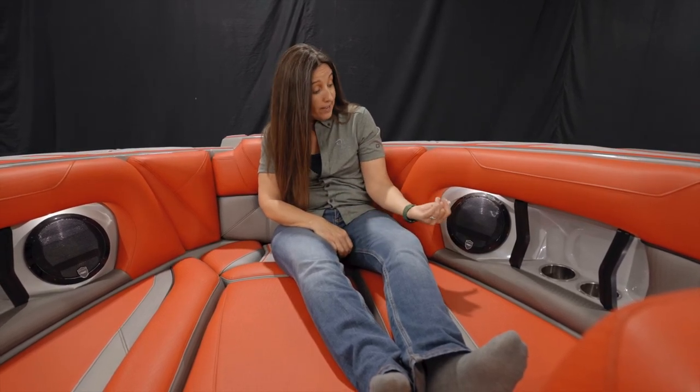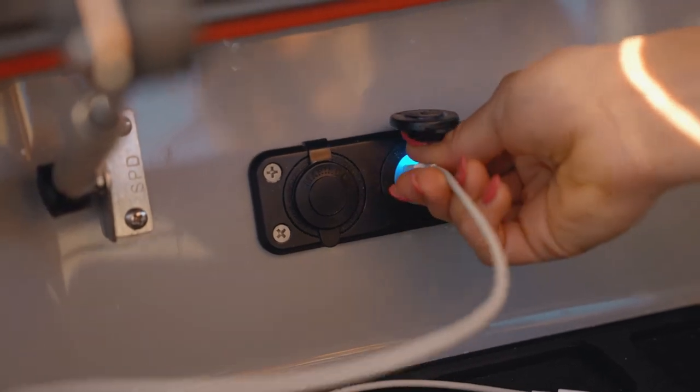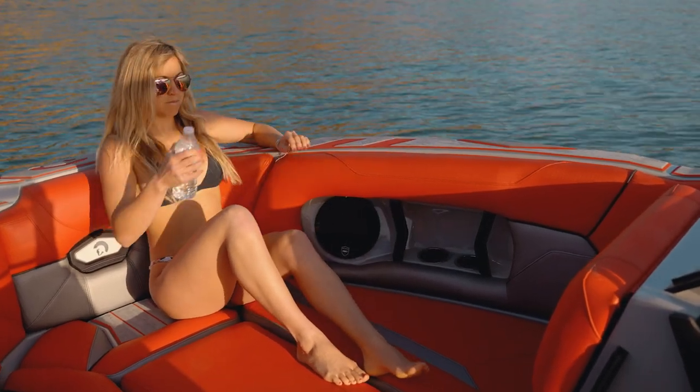Ballast bags are available underneath these front seats — a U-shaped bag if you opt for it — adding more ballast weight to customize your wave. I've also got optional speakers for music, power points to charge my phone, cup holders, and handles to hold on if the driver does some bat turns. Either way, this is a great and fun place to be — beautiful and comfortable. And it's one of those places where I can relax without worrying about a rough ride, all because of the Opti-V hull. I'm never going to have to worry about getting wet, because this bow is made to divert water.